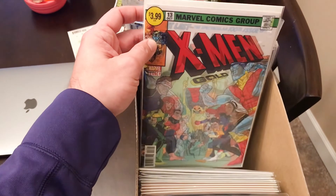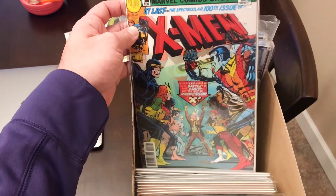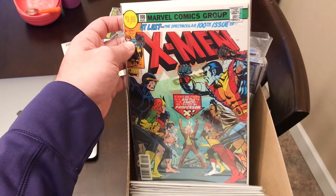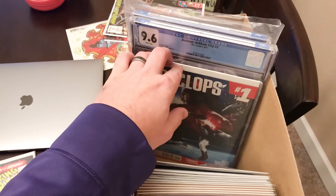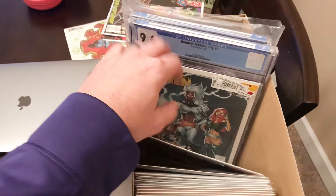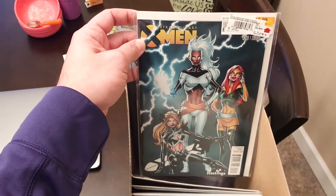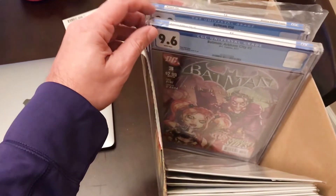X-Men Gold number 13 — this is the X-Men 100 homage with the lenticular cover. Cyclops number one. Extraordinary X-Men number one. And a couple of slabs going up tonight.